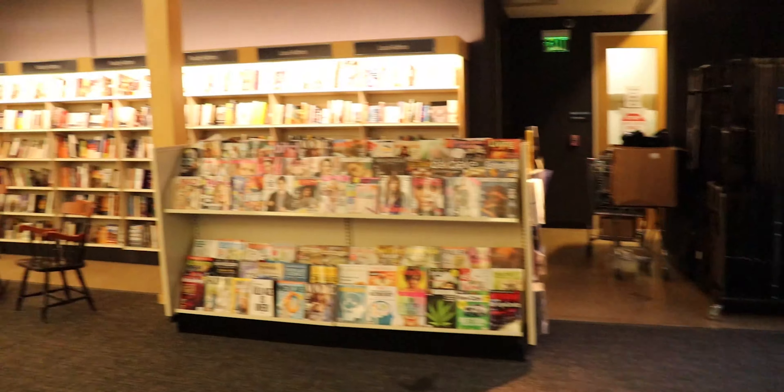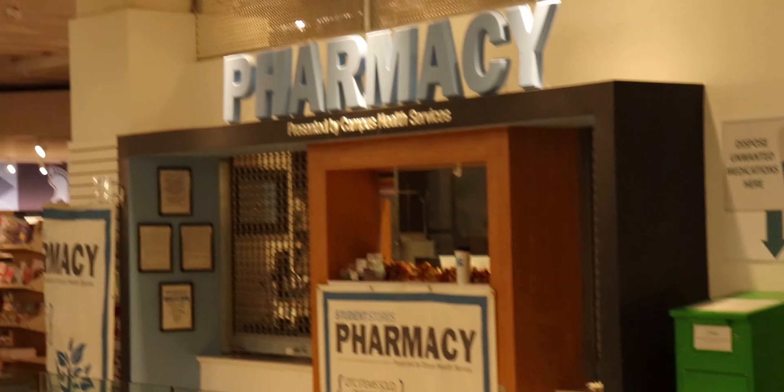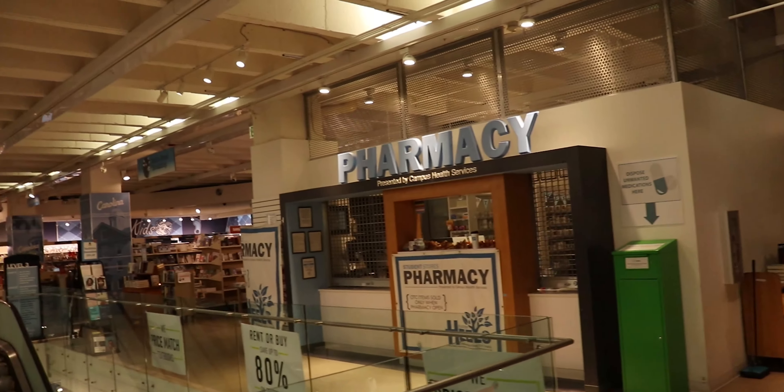Taking it around this way past the magazines, you have the pharmacy. So if you need any sort of medicine, you'll pick it up from right there.